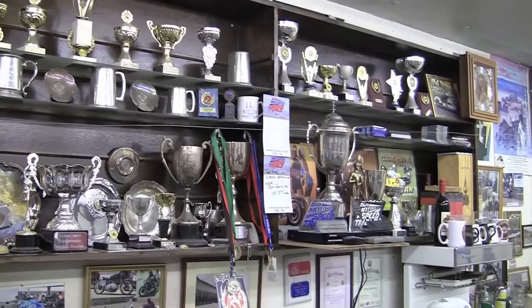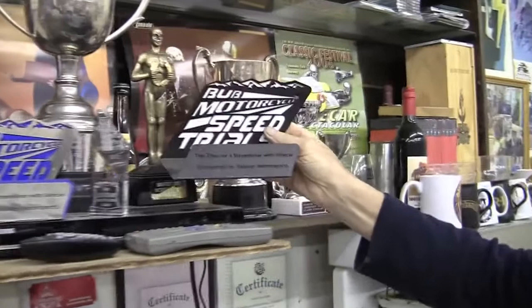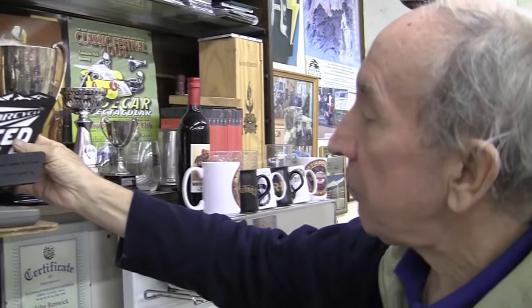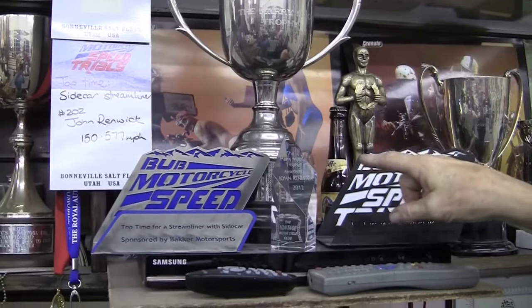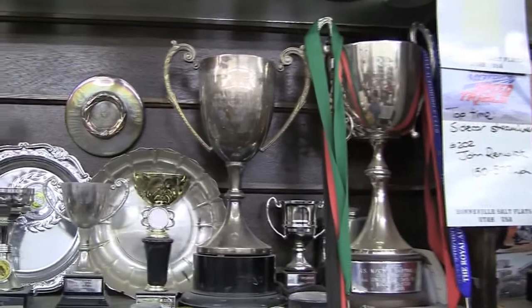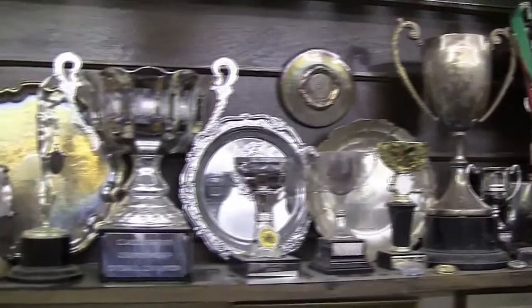The most recent of them being the trophies from the BUB Speed Trials — that was the trophy for the fastest sidecar streamliner in 2011. And there's some great big ones here. The great big trophy is the Harry Mack trophy, which I won this year. It was awarded by the BMCC for the most meritorious performance with a sidecar outfit, and it was for my winning of the Brighton Speed Trials.